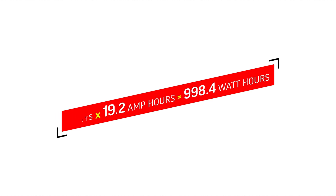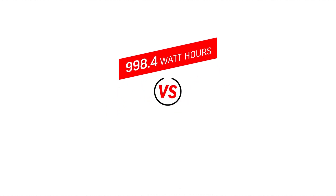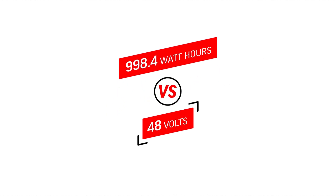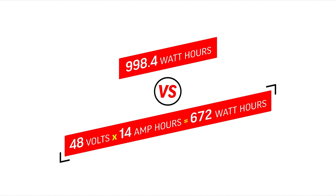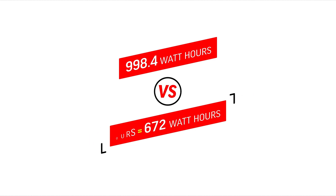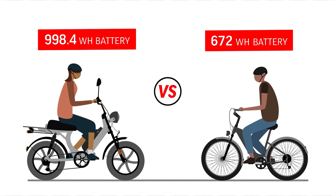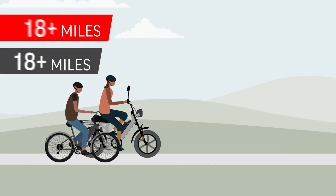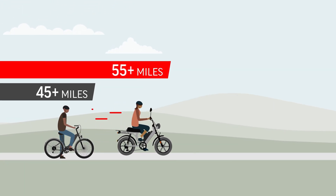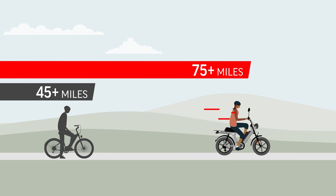Now let's take a typical battery from other companies — that's the 48-volt. You multiply 48 volts times 14 amp hours and you get 672 watt hours. As you can see, the Juice battery has a lot more watt hours than the typical competitor. These numbers directly relate to how much range and power you will get from your e-bike battery.